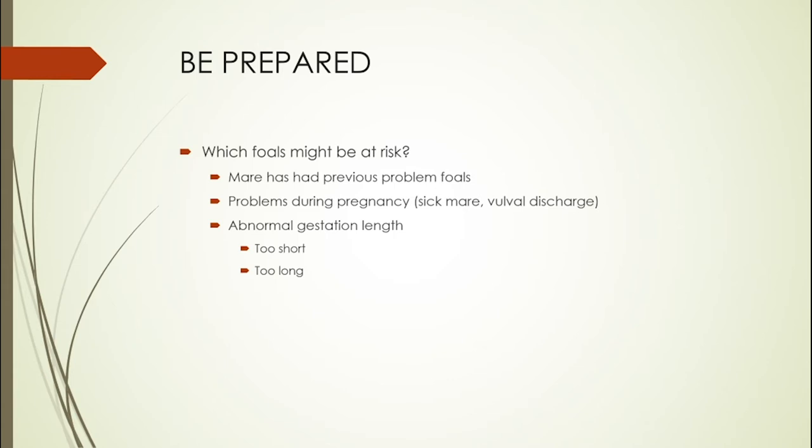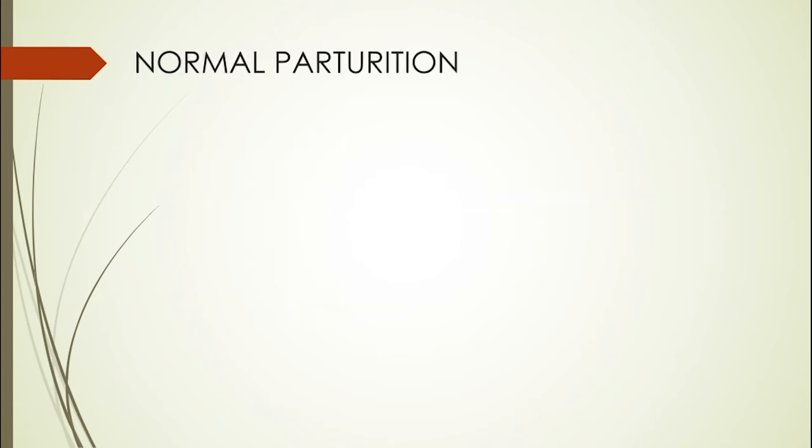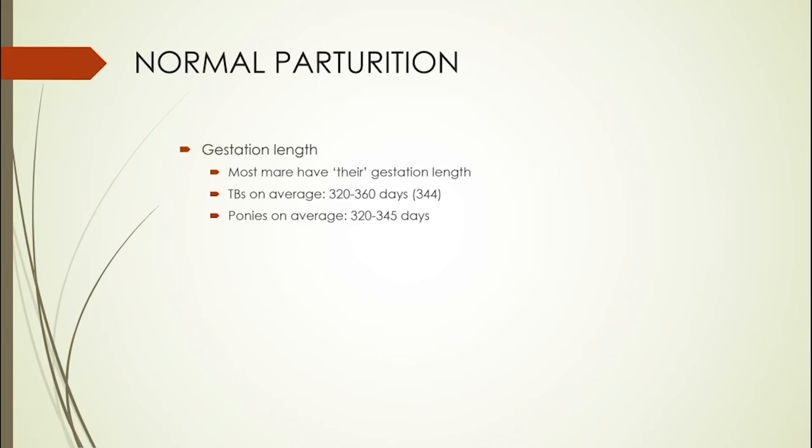Or if she is showing absolutely no signs that she is going to deliver even though she is so-called due. Certainly any problems that occur during parturition have a high chance of causing problems in the foal. On average, thoroughbreds are somewhere between 320 and 360 days gestation, and we classify any foal born earlier than 320 days as premature — 344 days is the average. Ponies tend to be born a little earlier, averaging 320 to 345 days.